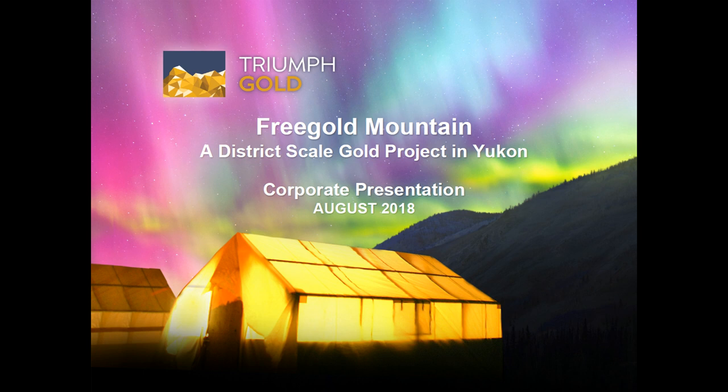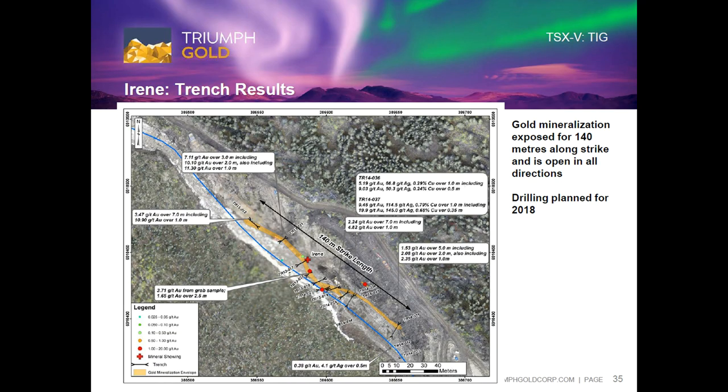How did the holes spread out across the property with all these different targets? We had five targets within the soil anomaly that surrounds Nucleus and Revenue. We also did one drill program — the inaugural drill program — on an epithermal vein system called Irene that had never been drilled, but there were some great channel samples cut across it. You mentioned Tinted and Rockhaven — the methods being brought over aren't drilling methods, right? There's a lot you can do before you get into that.